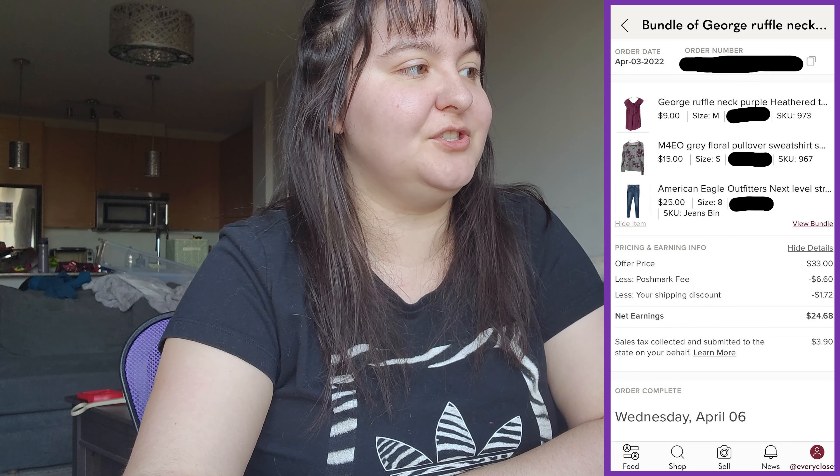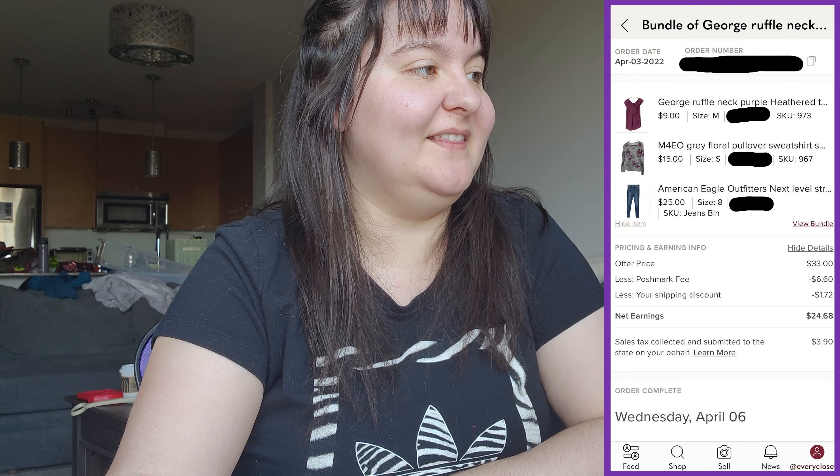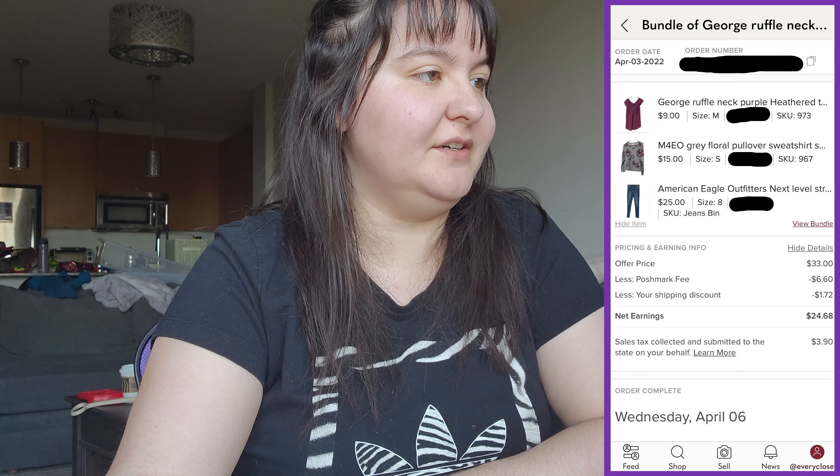Next was a bundle of items all sourced free or from $10 bags: American Eagle Outfitters Next Level stretch skinny jeans in size 8, a gray floral pullover sweatshirt by an unknown brand M4EO, and a George ruffle neck purple heathered t-shirt in a medium. The bundle sold for $33 US — I consider almost all value to be the AE jeans, the other two were just along for the ride. That gave us $24.68 US, around $28 Canadian.